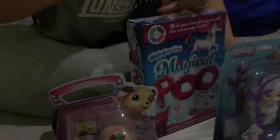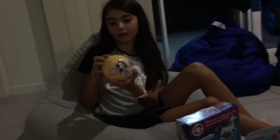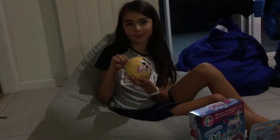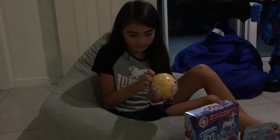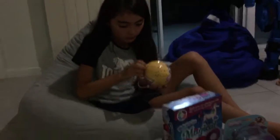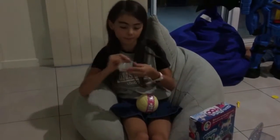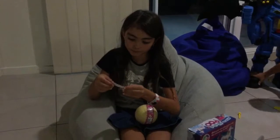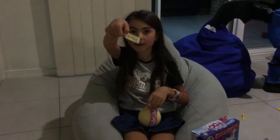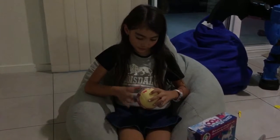I got this LOL — it's a Confetti Pop. I guess we're going to open it now. I think it might be a Movie Star because the tattoo ring has a videotape on it and the theme says Star Power, so yeah. I think we're going to do the unboxing now.